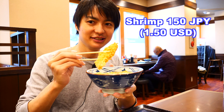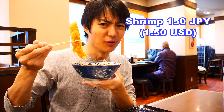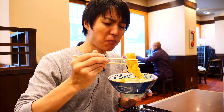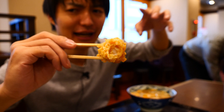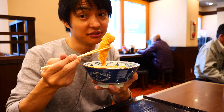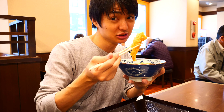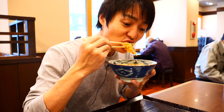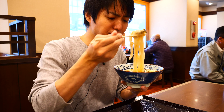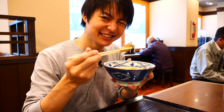How about the shrimp right here? Look at that — this is as big as my face and it's only 150 Japanese yen. It's not that small. When I was in the States I've seen many fried shrimp which is bigger than this one, but with many tiny shrimp inside. But this one is different. It's good. And also this is kind of a lot.